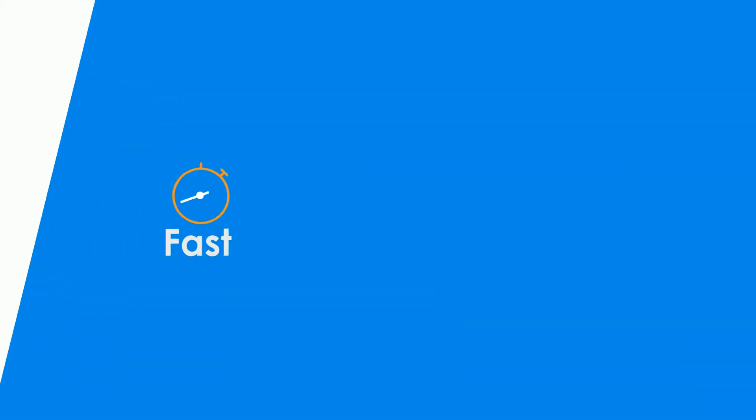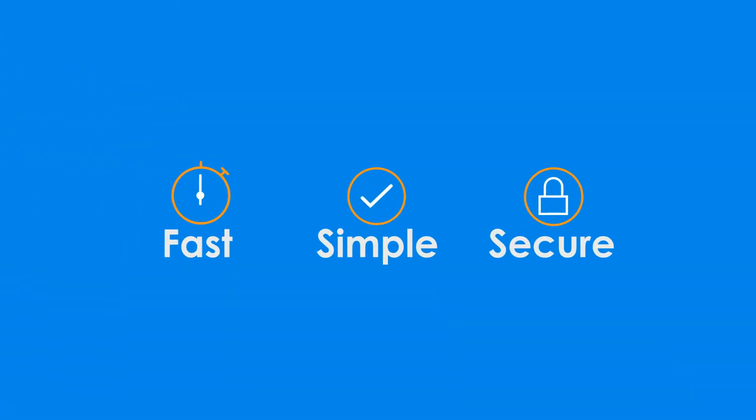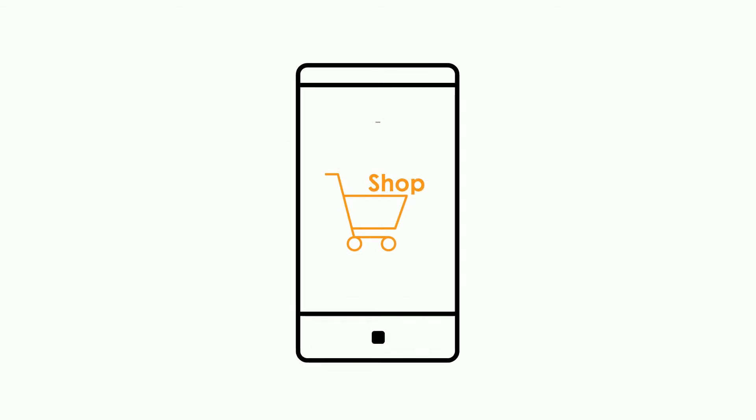Welcome to PAYO, the fastest, simple, more secure way to shop online and on mobile. Signing up is easy and it's free.